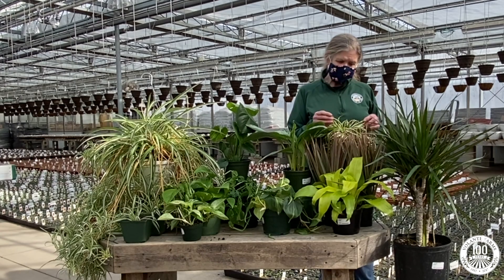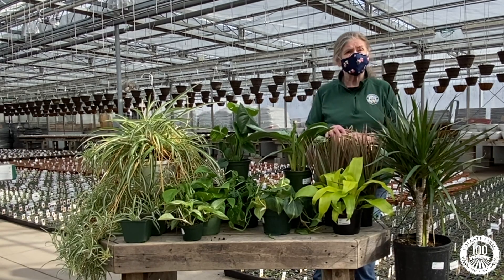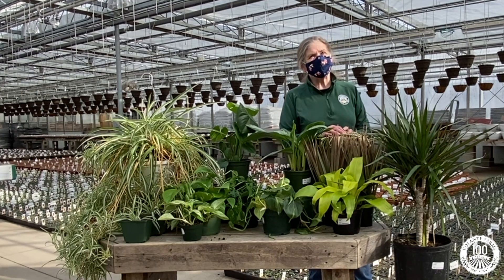And lastly, as beautiful as these darlings are, they're also considered toxic to pets and humans. So that's the brief overview of plants that filter the air according to NASA.